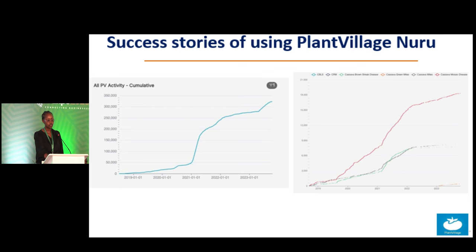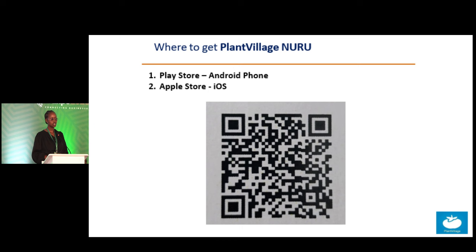Since the development of Nuru, we have had many success stories. This here is an example of the different diseases detected by the app on one side, and general data on the other. The curve is exponential and in future we hope it continues upwards. If you have your smartphone here, you can scan the QR code and be directed to the app, which works on both Android and iOS.